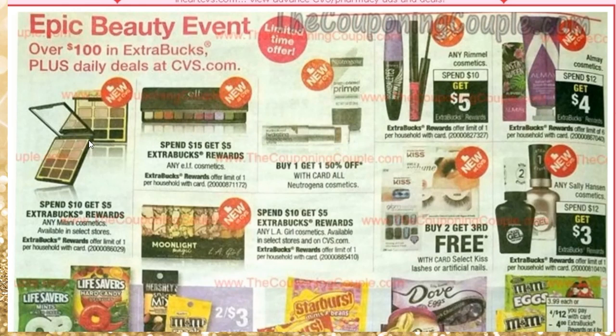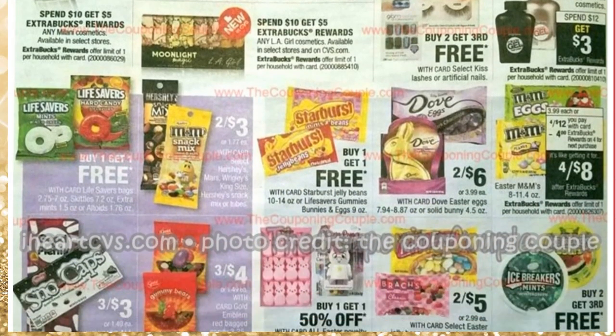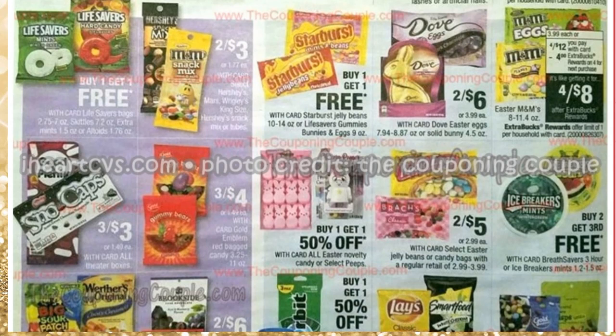Continuing on the ad, Milani Cosmetics is buy $10, get $5 ECB — normally it's $7, but they have so many new items, so it's a great time to get those. We're also seeing candy promotions. There's an M&Ms deal here, though the coupon I saw is for Valentine's M&Ms, and this promotion is only for Easter M&Ms. Starburst is going to be buy one, get one free.